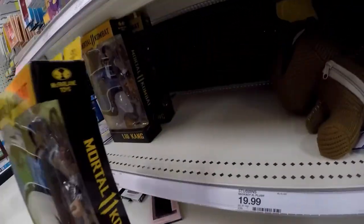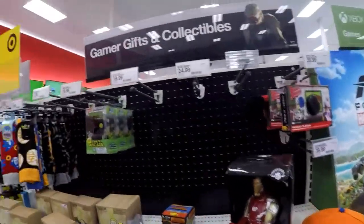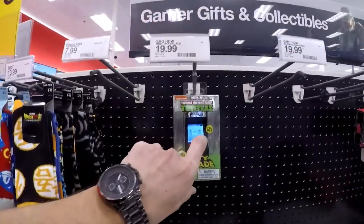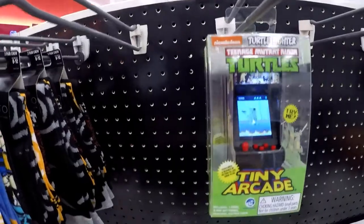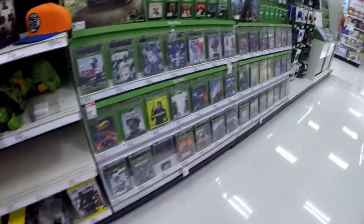Plushies — Liu Kang, got three of them, been hanging around for quite a bit. Little Ninja Turtles. And that is it guys, so let's go to the next store.